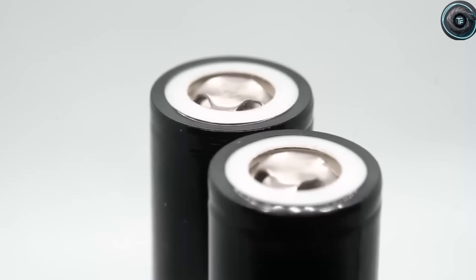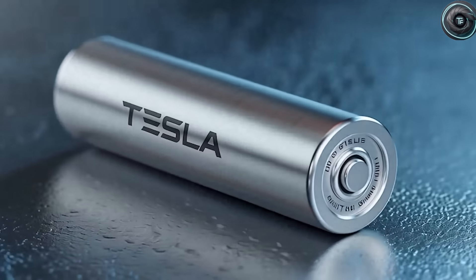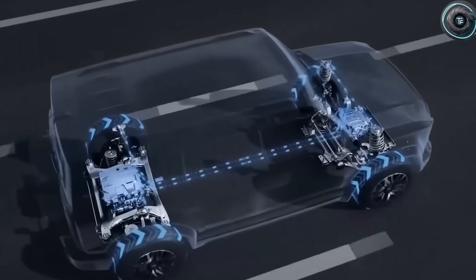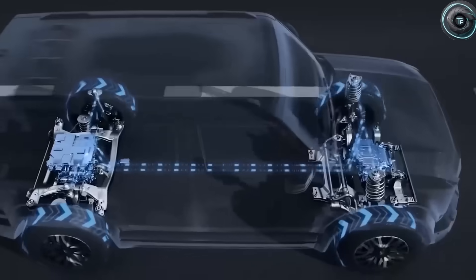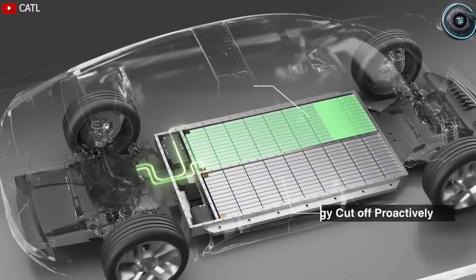Most lithium batteries today last around 1,500 to 2,000 charge cycles. That means in 5 or 6 years your battery's health drops below 80% — it's why EV owners still worry about long-term costs. But these new Tesla batteries are rewriting the math completely. Instead of using volatile electrolytes that degrade with heat, Tesla's engineers switched to a salt-based ionic gel that doesn't break down even under 250 degrees Celsius.